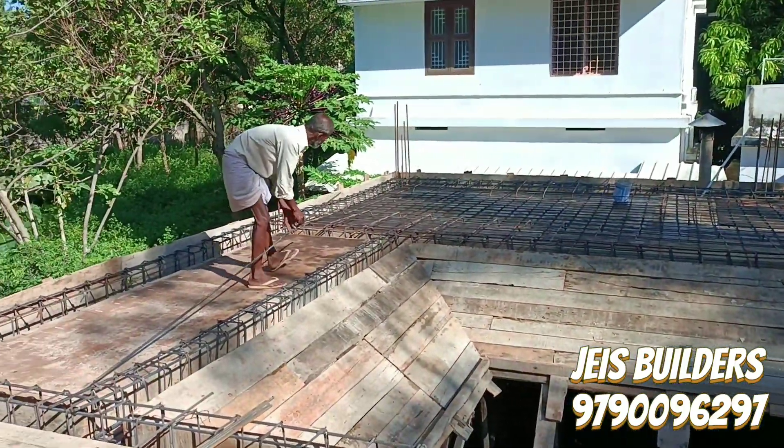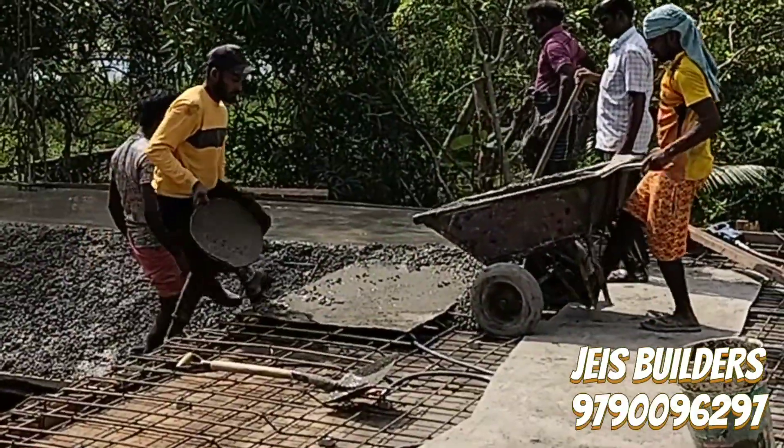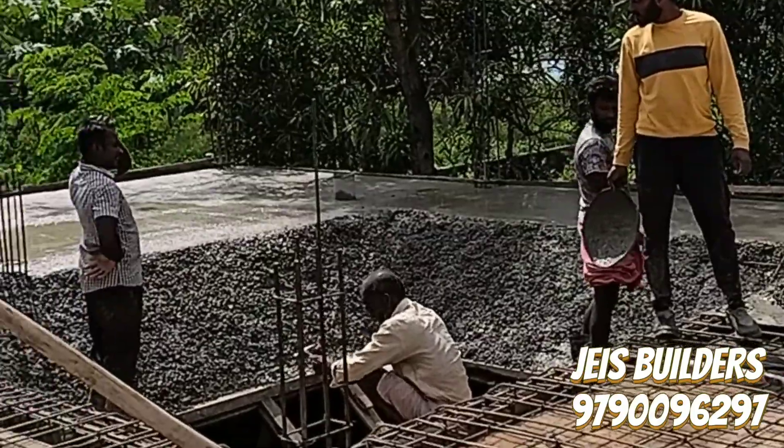In front of this roofing style, there is a complete roofing style. The output will be updated on the channel, so you can follow it. If you look at the slope of the concrete thickness, there are 2 to 3 inches.